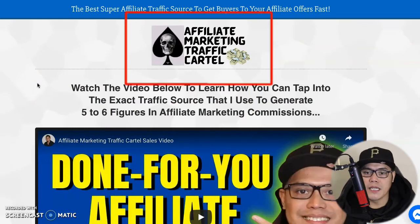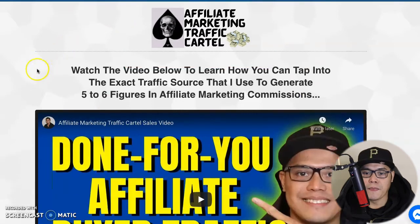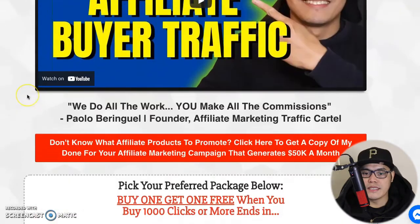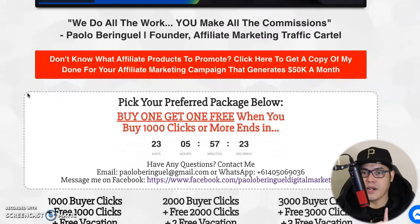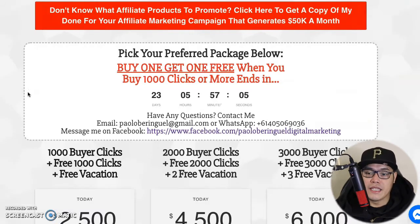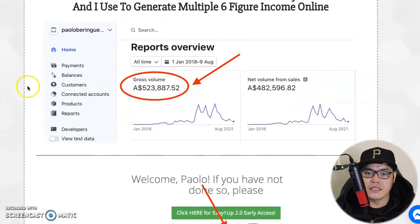The website is called the Affiliate Marketing Traffic Cartel and I will put the link in the description of the video. When you go to this website you can watch a video that explains how it works. Essentially, this is a traffic agency I created in response to my students who have been asking me to help them promote their link. If you follow me on social media — YouTube, Facebook, and Instagram — you know that I am a super affiliate.